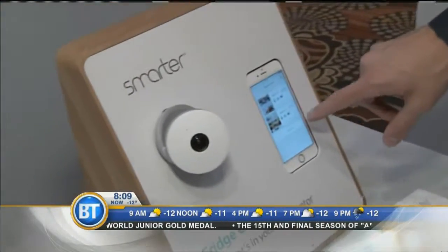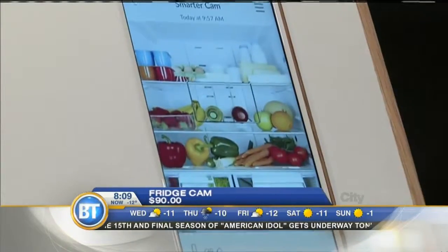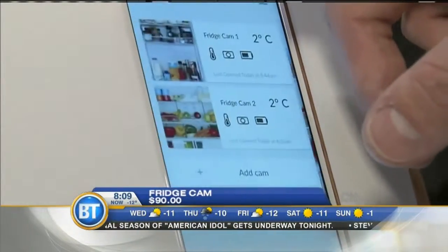This one is called the FridgeCam. It's an actual camera that shows you a live shot inside your fridge, so you can see in real time — you can take a glimpse of what you're running low on and what you still have in stock.